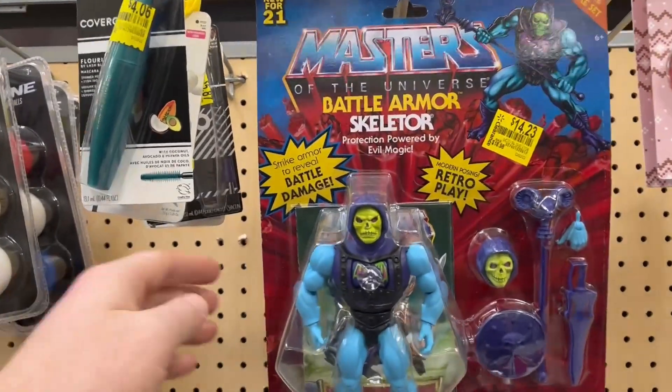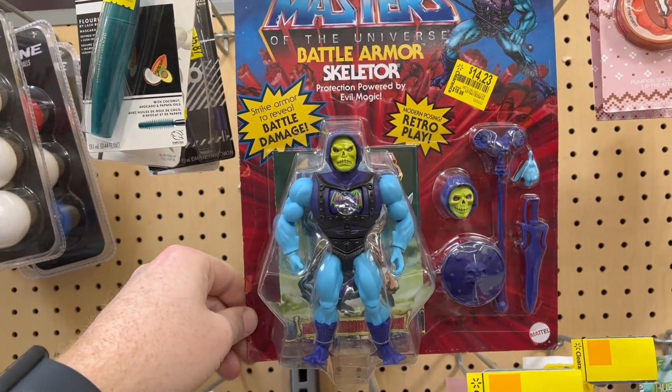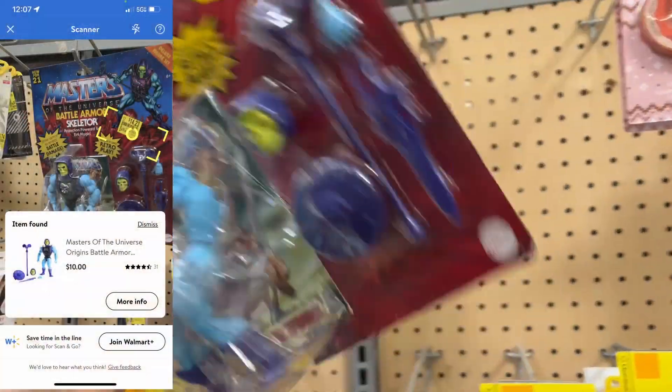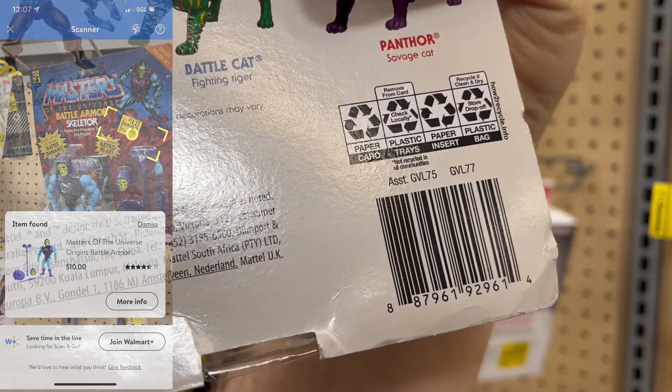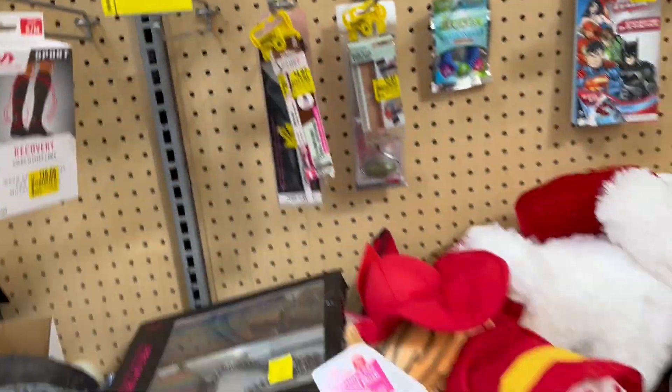We got this guy — Masters of the Universe Skeletor. He's actually on hidden clearance for $10. I think this was a BrickSeek deal too. There's the UPC in case you want to check it out.